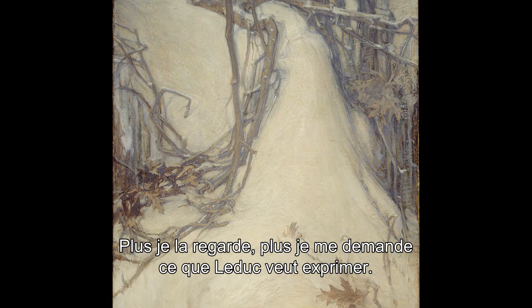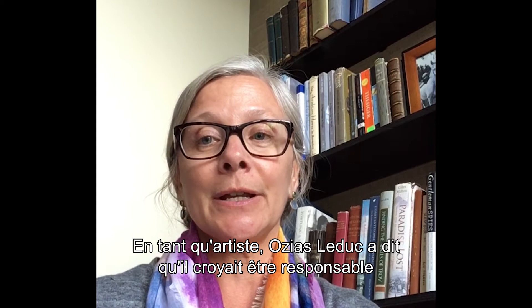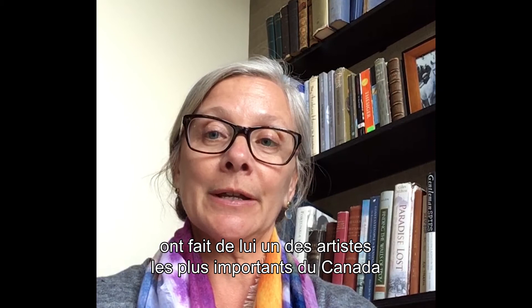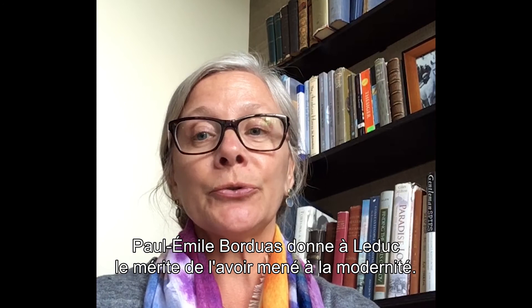The longer I gaze, the more I wonder what Leduc is expressing. Ozias Leduc said he believed his responsibility as an artist was to express his deeply felt idealism and bring beauty to the world. His exploration of beauty and the poetry he brought to his art made him one of Canada's most important artists and profoundly influenced later modern Quebec painters.